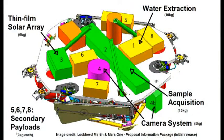The lander consists of four primary payloads: sample acquisition, water extraction, a thin film solar array demonstration, and a camera system. These are respectively assigned 15kg, 10kg, 6kg, and 5kg. In addition, there will also be an educational payload, a university student-designed payload, and two payload slots available for sale, each assigned 2kg.